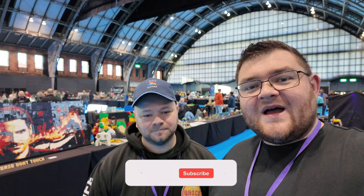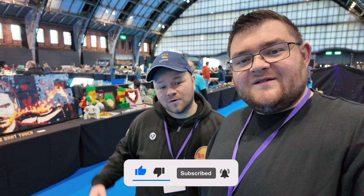Hey everyone, I'm Matt, and welcome to Bricktastic 2024. So today we're behind the scenes, having a look around before the show opens. We're actually displaying. So let's go and have a look around and see what we can see.